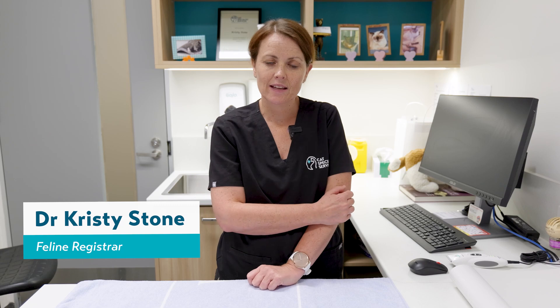I'm Christy, I'm one of the Cat Facts here at Cat Specialist Services. I'm going to talk about audiogenic seizures in cats. This is a particular form of seizures that have been recognised in elderly cats and there's a slight predisposition for Burmese cats and Birman cats as well.